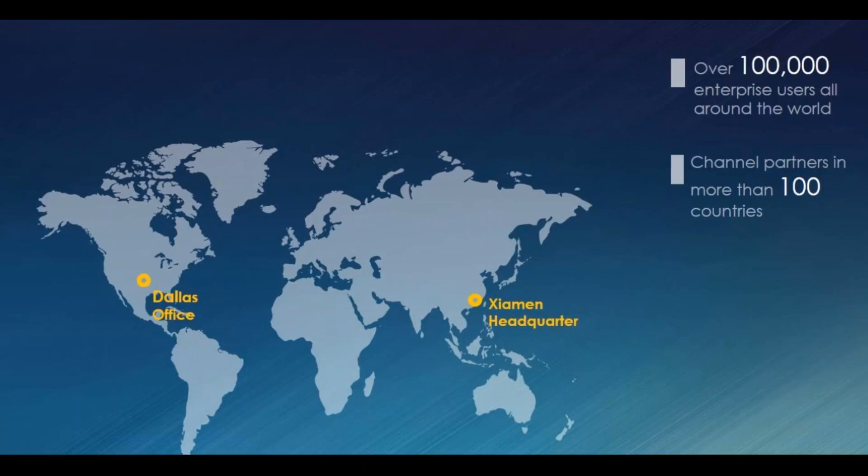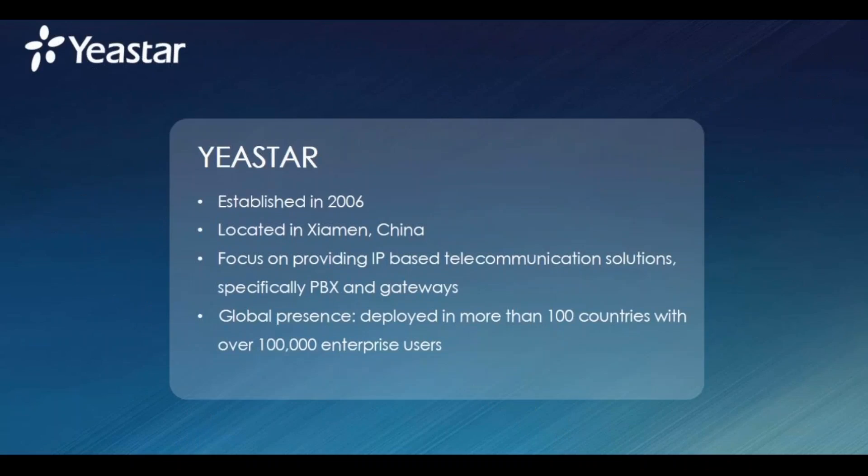We now have over 100,000 enterprise users all around the world using Yeastar products, and we have partners in over 100 countries. We receive information and requirements from all around the world — we know how people use PBX globally, and with that we will surely bring you new things. That's all about our team — established in 2006, headquartered in Xiamen, China, and VoIP is all we do. We design and manufacture VoIP products.